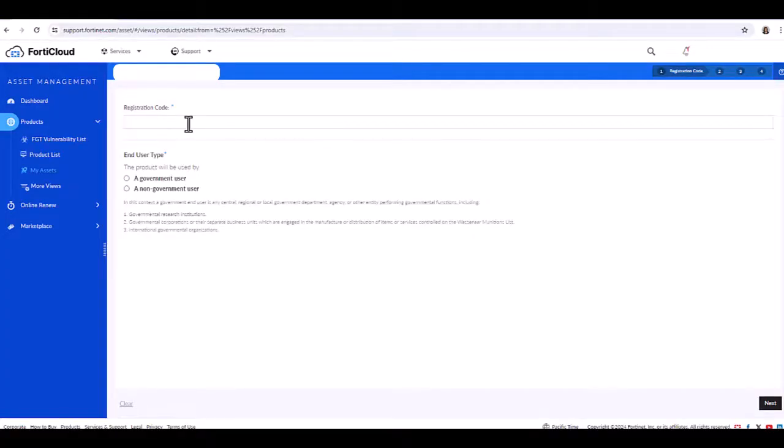When you get to this part, you're going to enter the code. This is the contract registration code from the service entitlement summary — it's on the second page of your service registration document. If you purchase from your reseller or from us at firewalls.com, you will get this information through an email. You would then read, verify, and agree to the terms and conditions of the service.